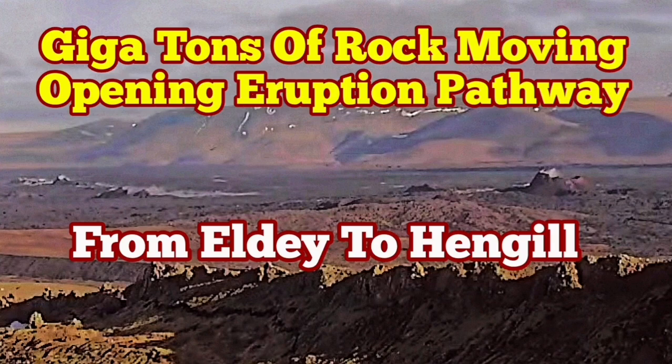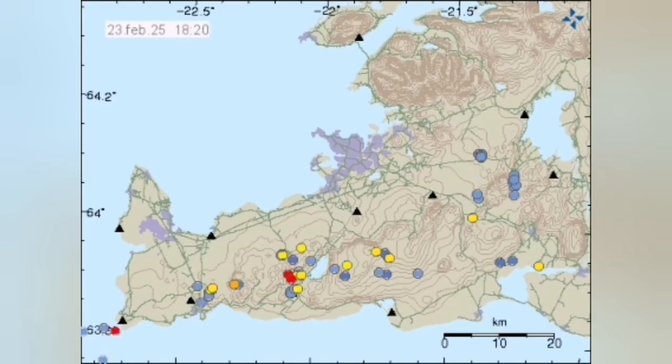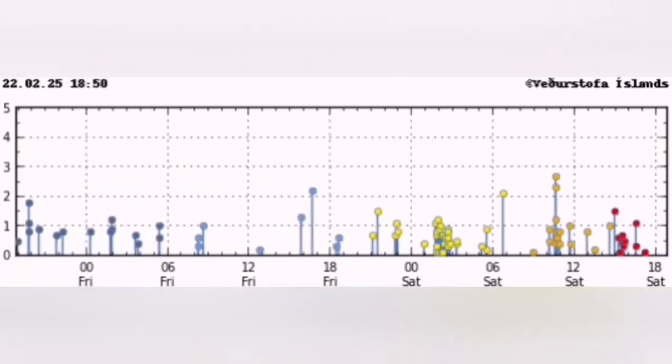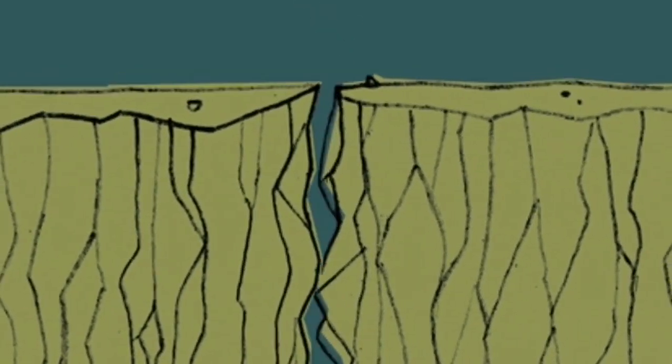Billions or gigatons of rock have to move, opening up the pathway for the eruption. And that is the reason we have earthquakes. These are the tremors we are seeing all through the plate boundary. You can actually see the plate boundary, where the earthquakes are happening and waves of them are coming from the extreme west to the extreme east.